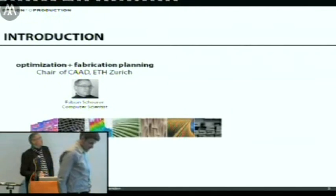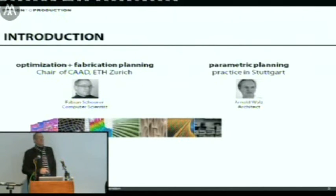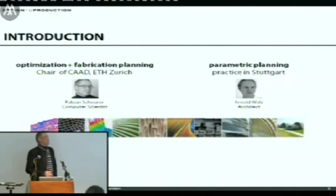I can skip the introduction because Alan's already read it. This is one half of Design to Production, namely me. This is the other half, Arnold Waltz. There are two offices, one in Zurich, one in Stuttgart. In Zurich there are four people at the moment, and in Stuttgart more or less the same.